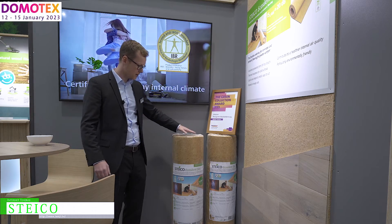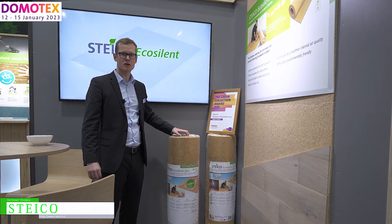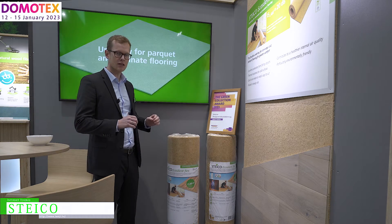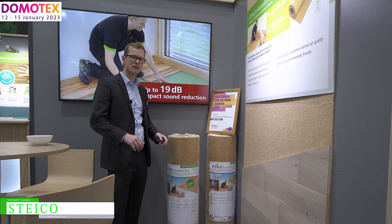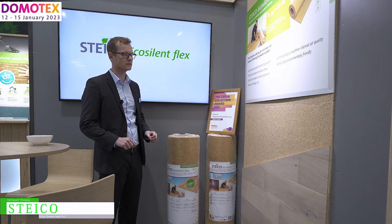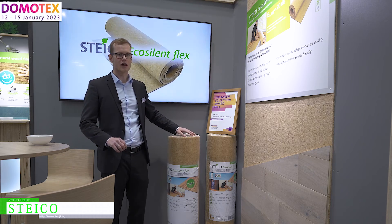Here you can see our EcoSilent Flex. It's also made of wood fiber, and you have the advantage that you can cut and roll it. It's easy installation — you can cover large areas in very little time. It comes in 5 millimeters and it can be rolled.